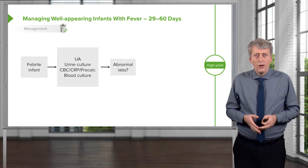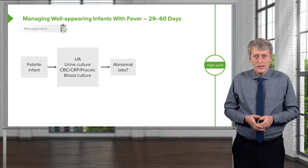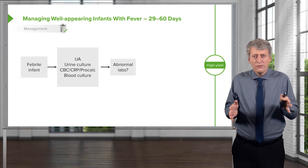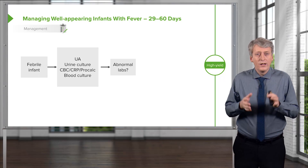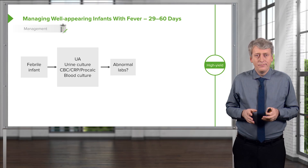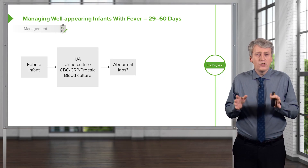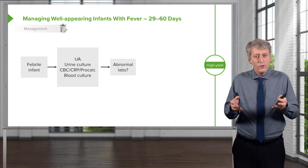What about a child between 4 weeks and 8 weeks of age? In these children in this age range of 29 to 60 days, we see a febrile infant, we're going to get the urine, the urinalysis, and those blood tests. Many centers are moving away from doing a spinal tap in all of these patients, although it's a judgment call.